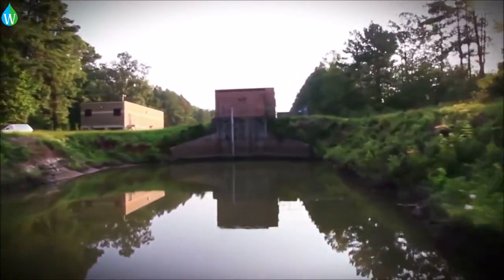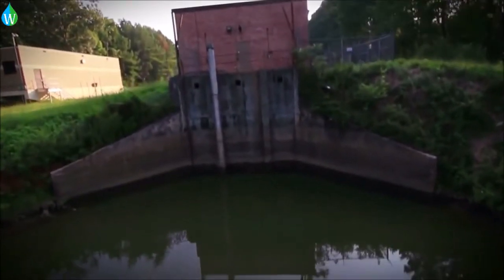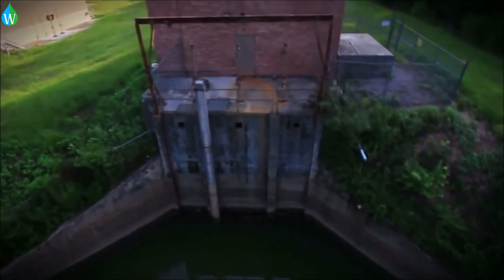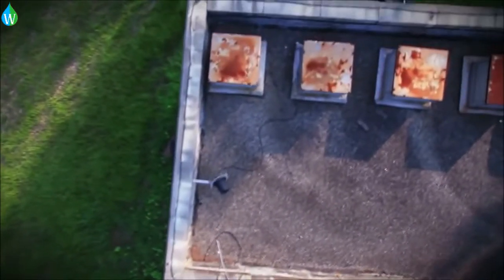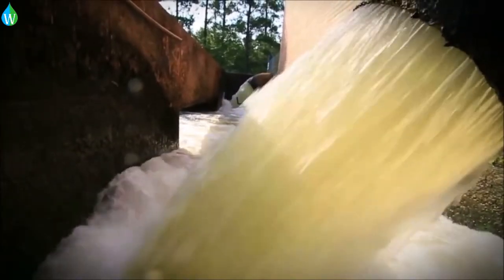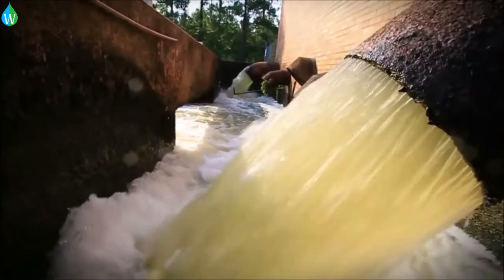At this station the water is raised to an elevation 26 feet above the river level. The pump station is capable of pumping 55 million gallons per day and supplies the water for both of the Beaufort Jasper water authority's water treatment facilities.